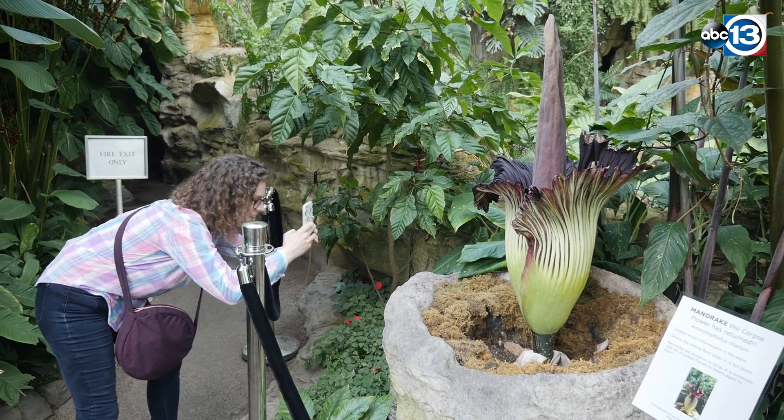Every now and then you can get kind of a sweaty underarm smell — a bad sweaty underarm smell — but it's not too bad.